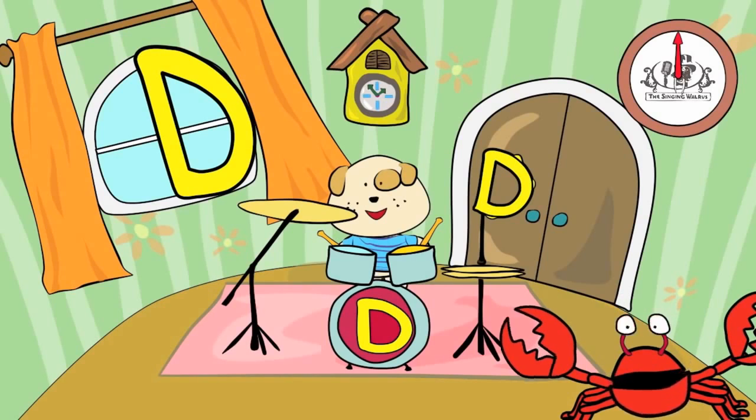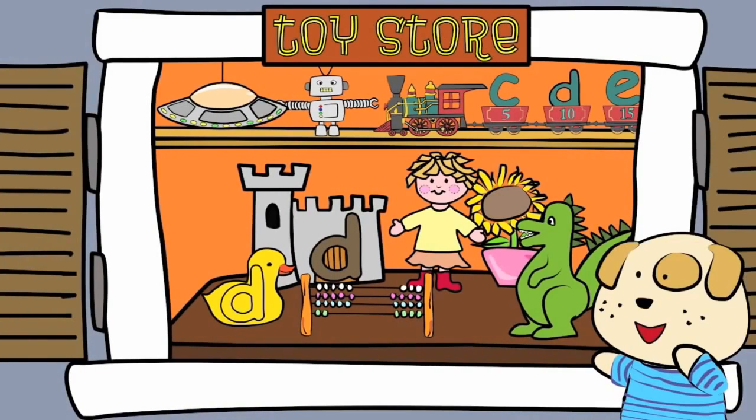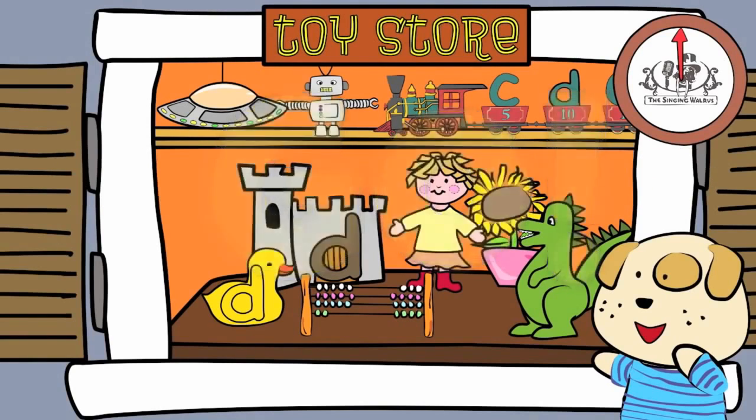Next, we'll find the lowercase d. There are three lowercase d's in this picture. You have 20 seconds to find them. Are you ready? Go! Did you find them all?